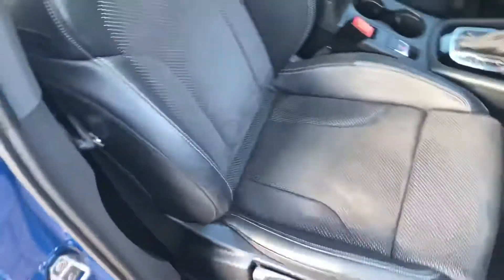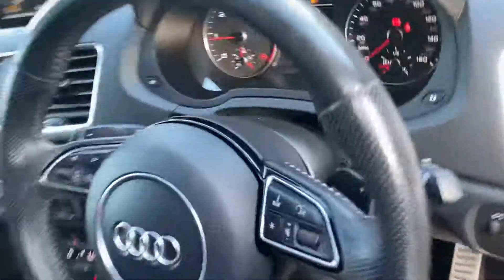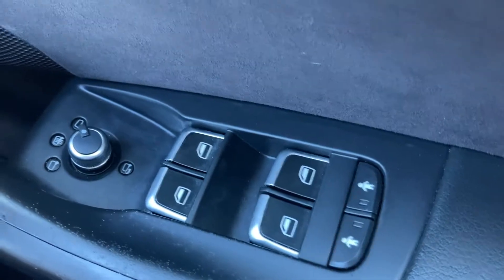It's got part leather interior, and 34,000 miles on the clock.